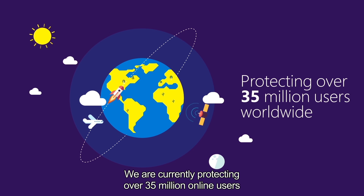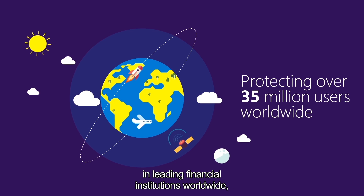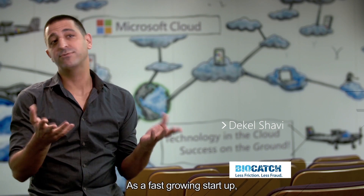We are currently protecting over 35 million online users in leading financial institutions worldwide, providing frictionless authentication and fraud detection. As a fast-growing startup, we need better performance on elastic scale.